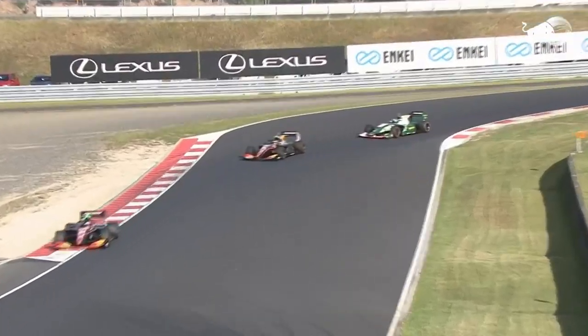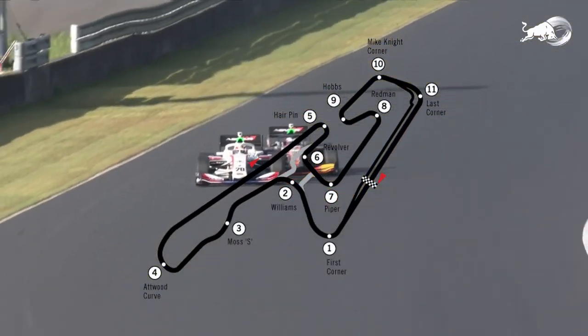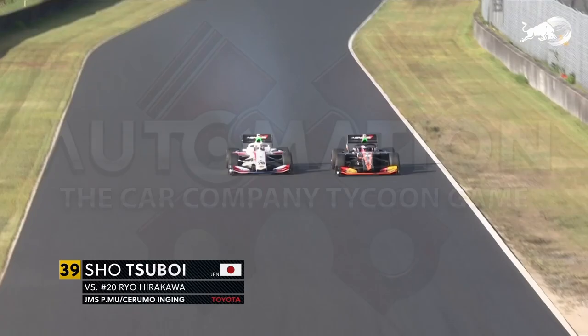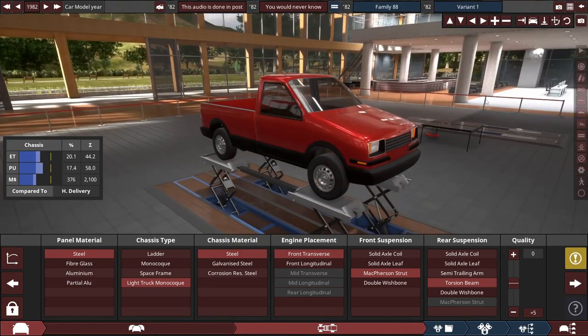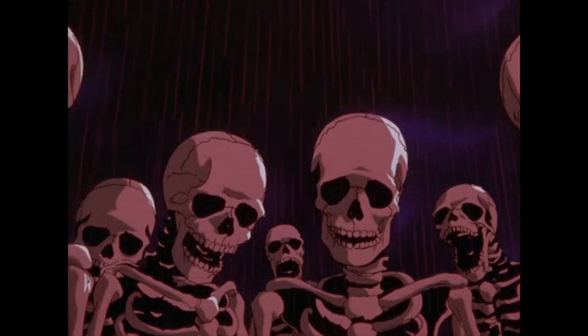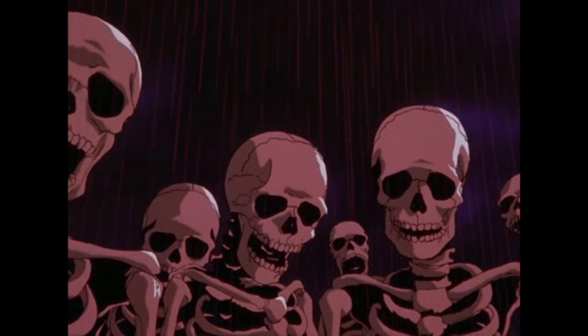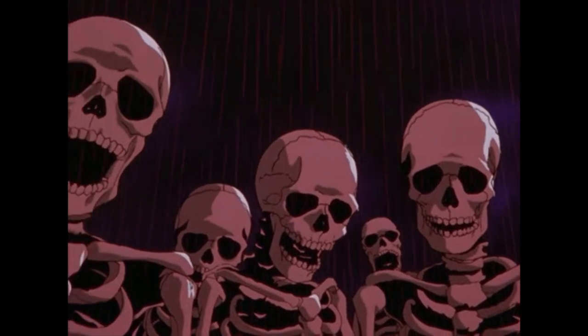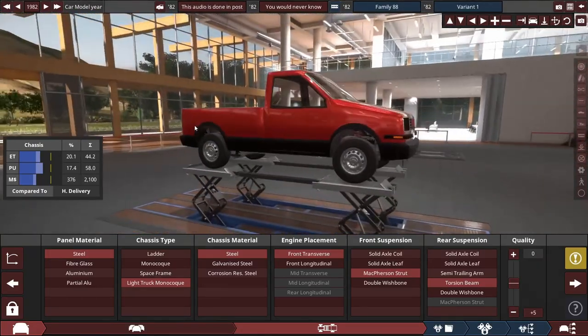Okayama — you know it as that city in Japan with a 3.7km Formula 1 circuit. I know it as their car company. Okayama, despite being a Japanese company, their first car was actually US exclusive. Well, if you ignore the fact it was sold in Japan, it is US exclusive. Other than that, it is not. As such, it was a ute, of course.